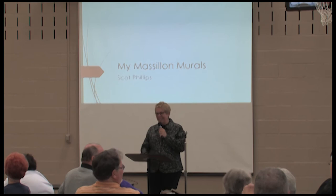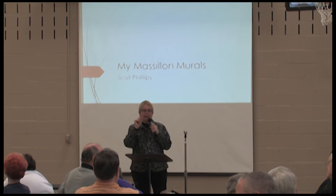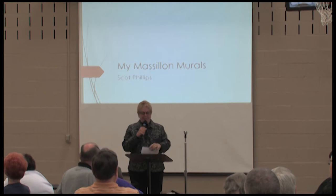No creativity on my part — absolutely none. But on my own mural at home he let me paint the last dot. So this is my dear friend Scott Phillips, here to tell you about his beautiful Massillon murals.